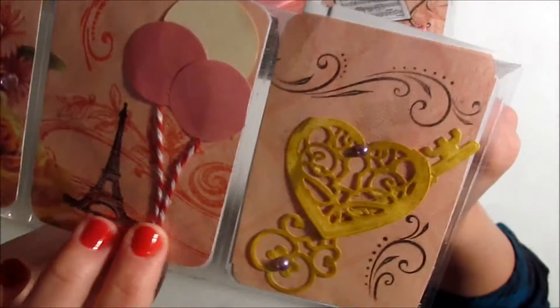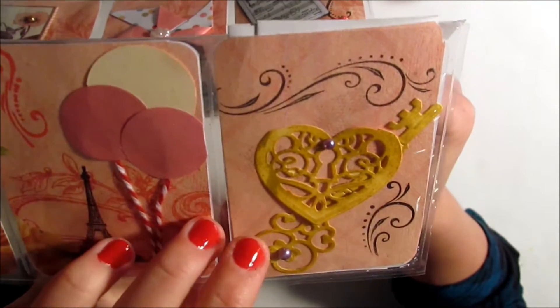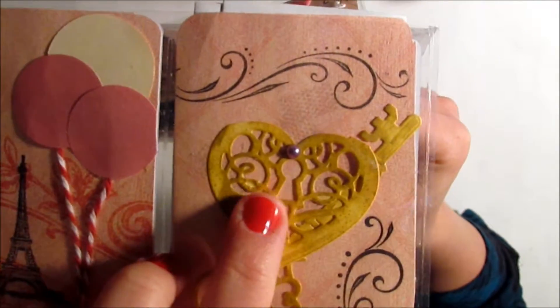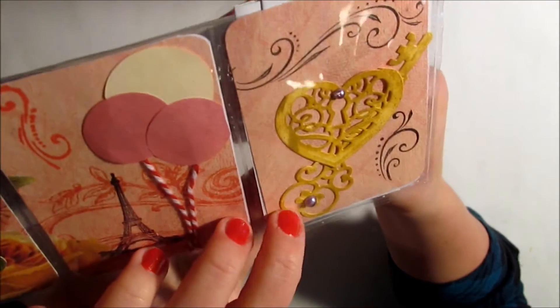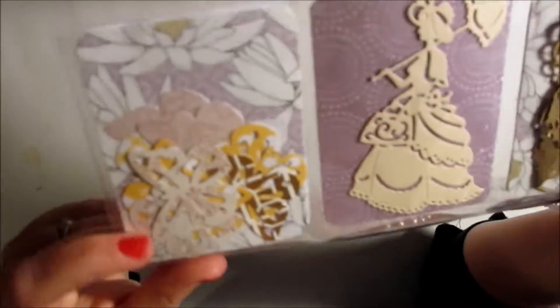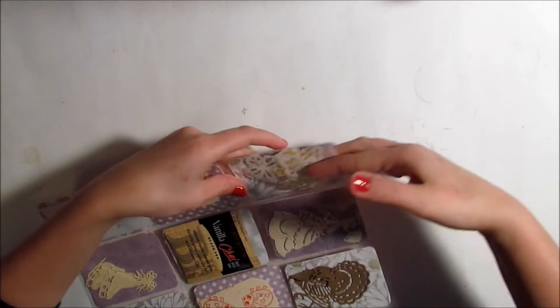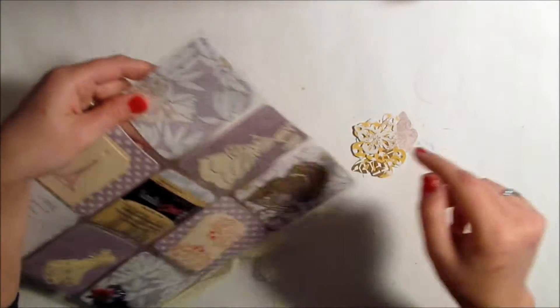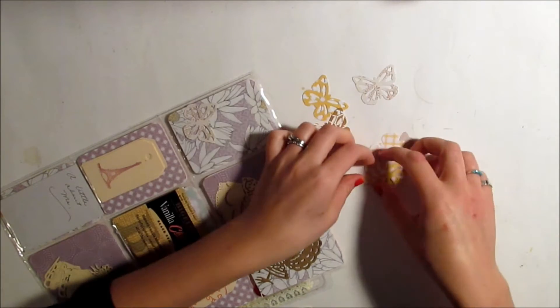It looks like she stamped this Eiffel Tower — she did tell me she liked Paris, so I made her a Paris-themed one which you'll see in another video. Here are some die cuts — it's sort of a heart keyhole and a key — that's really intricate and pretty, and it looks like she inked and stamped some flourishes. Then on the back she's included a bunch of die cuts that are butterflies, and I really like this flower paper on the back too.